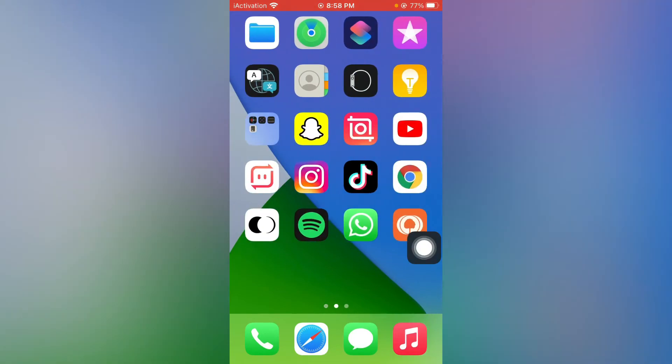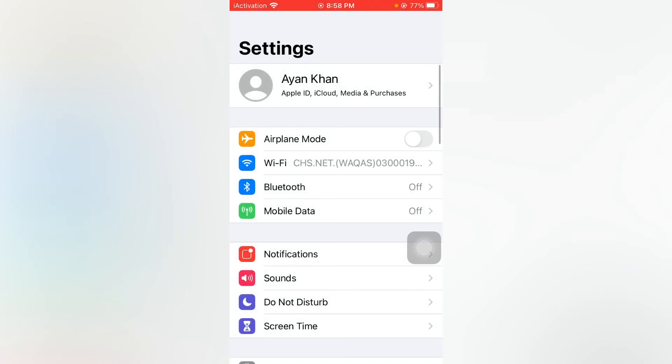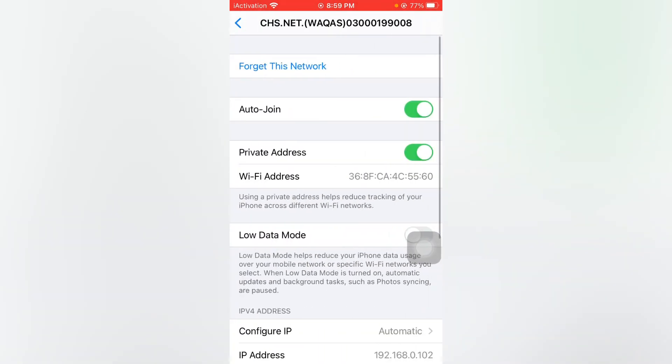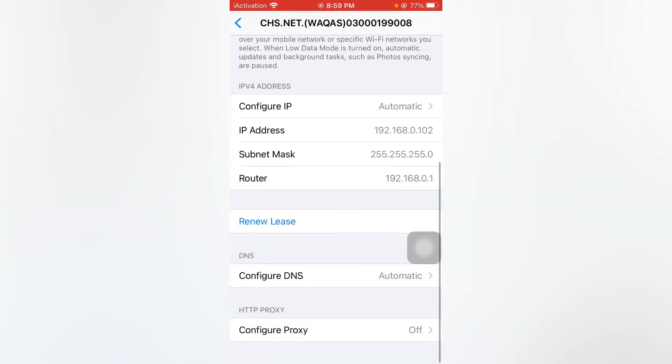Open Settings again and tap on Wi-Fi. Tap on your connected Wi-Fi connection. Make sure your Low Data Mode is turned off. If Low Data Mode is on, turn it off, and this should easily fix the issue.